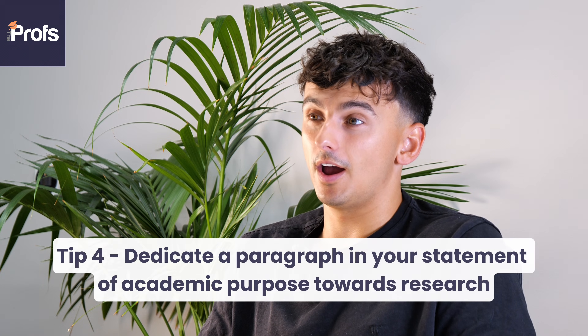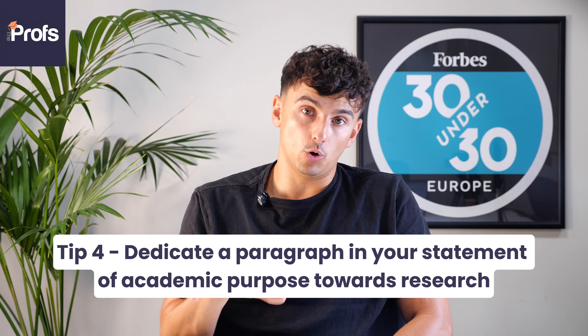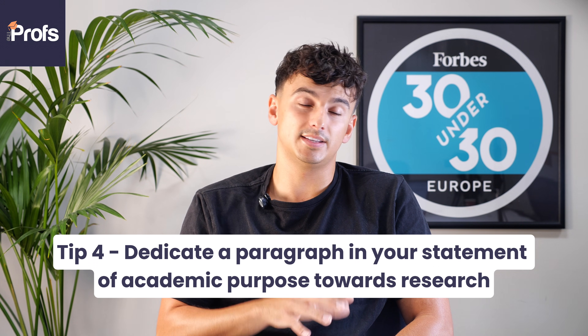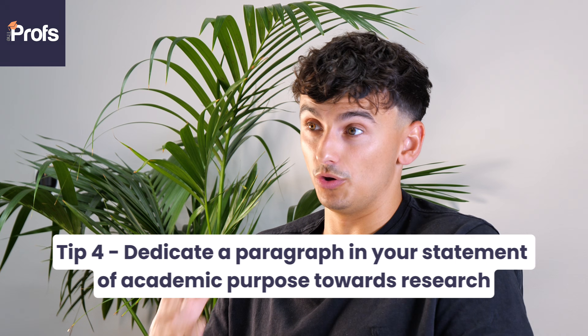My fourth tip is to dedicate an entire paragraph in your statement of academic purpose towards research. If you go on the school calendar page for this course, you'll see that paper four is a structured project — essentially a 6,000-word dissertation at LSE. LSE want to see what your research proposal is, and I recommend reviewing my video on how to write a great research proposal for tips on that. They also want to see how you situate this research within the Department of Economics and Finance. I recommend looking at research groups, faculty who could supervise your research, and substantiating your research goals and interests with what you've done before.